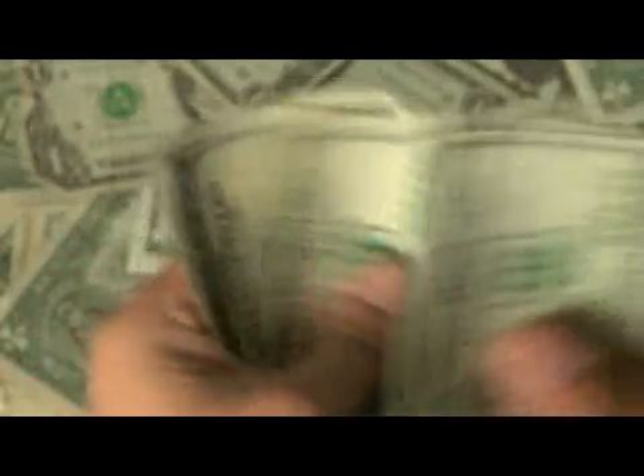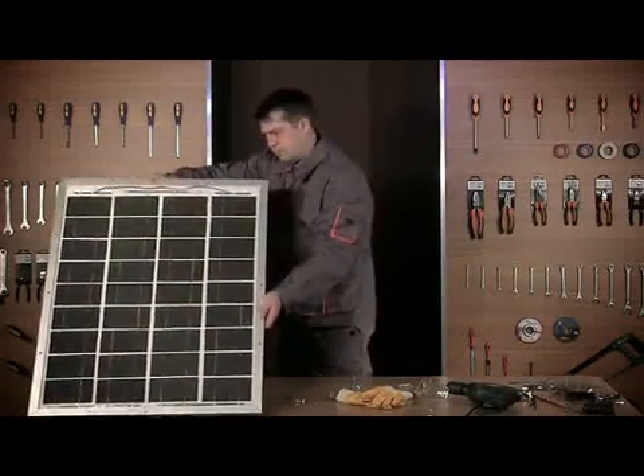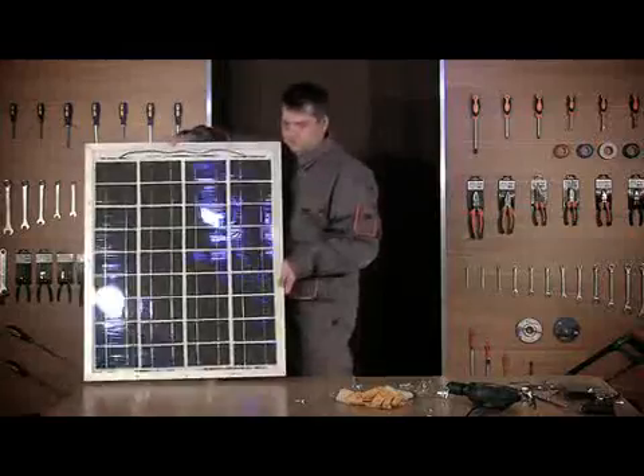However, consider this. A basic solar installation from a retailer can cost you well over $20,000. But with proper knowledge, you can build your own quality solar panel, like this one, for under $200.